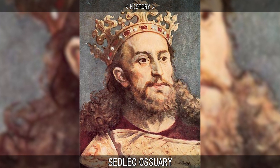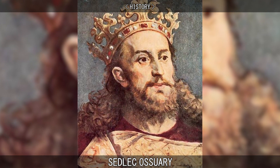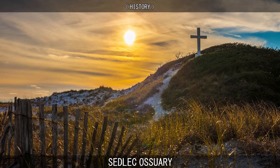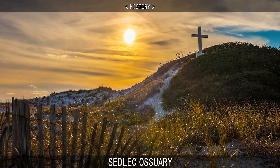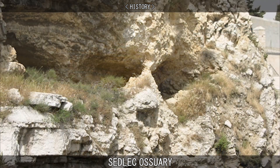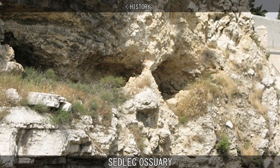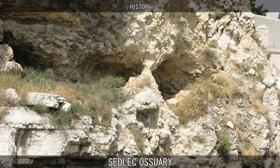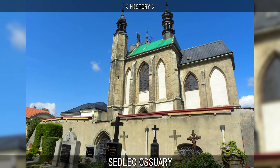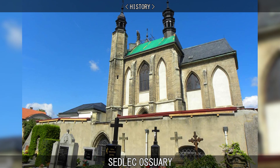In 1278, the Abbot of the Cistercian Monastery in Sedlec was sent to the Holy Land by King Otakar II of Bohemia. He returned with a small amount of earth that he had removed from Golgotha and sprinkled it over the Abbey Cemetery. According to Gospel, Golgotha is a site immediately outside Jerusalem's walls, where Jesus was said to be crucified. Word of this pious act soon spread, and the cemetery in Sedlec became a desirable burial site throughout Central Europe.